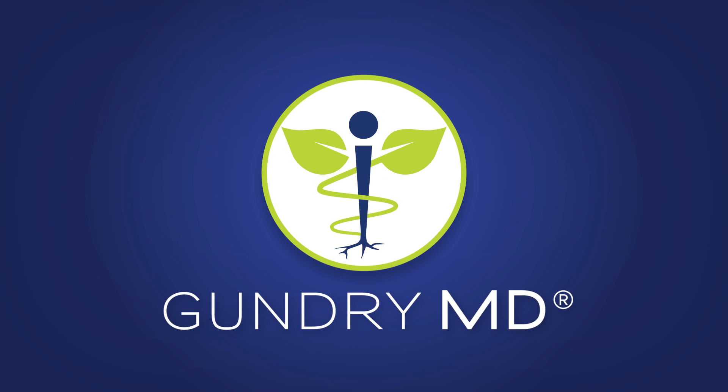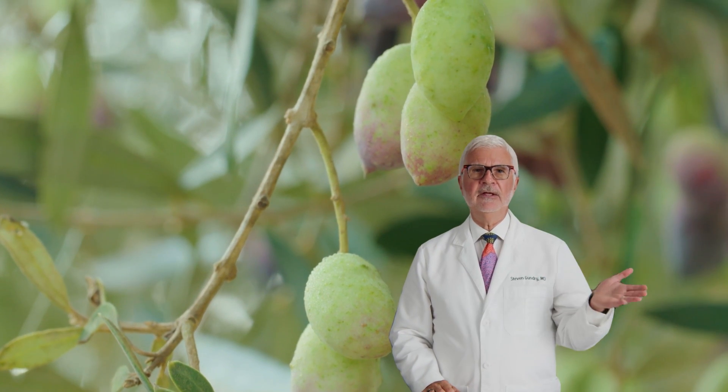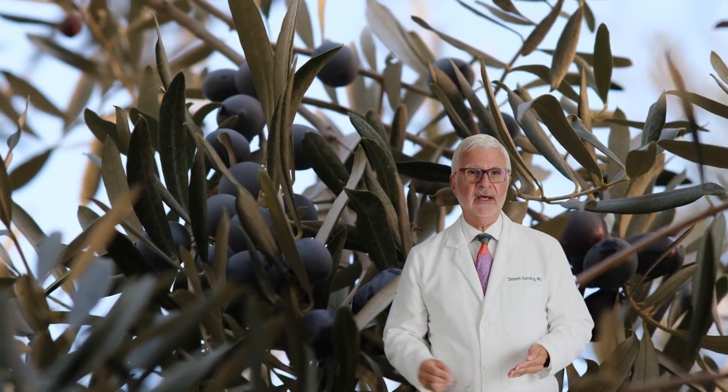What's healthier, black olives or green olives? Green and black olives grow on the same tree. The only difference is that green olives are picked before they're ripe, while the black ones are left to ripen on the tree.